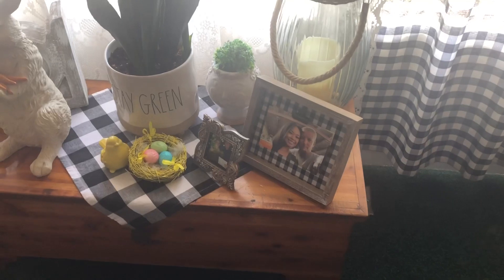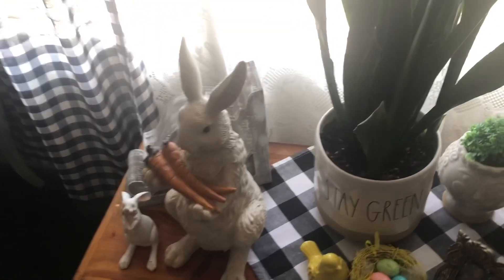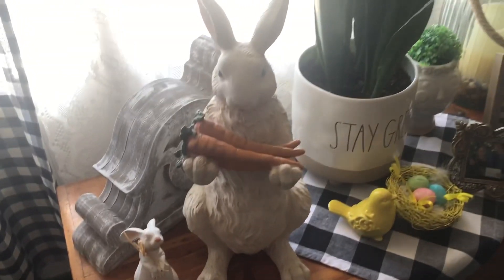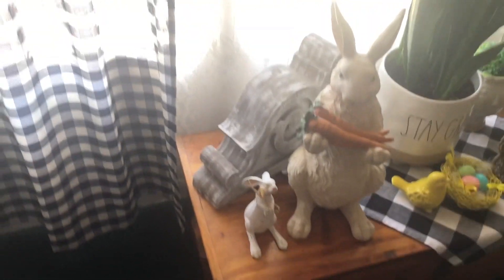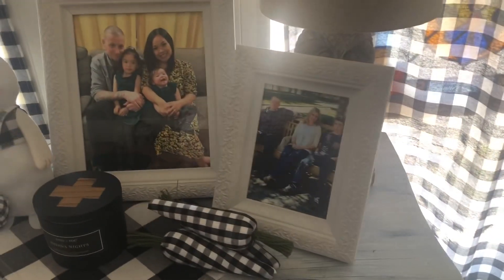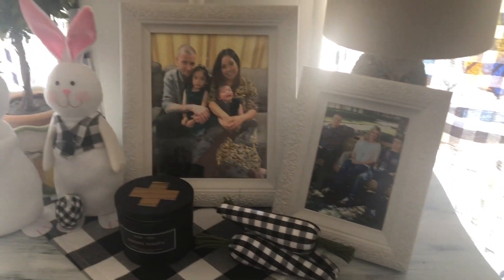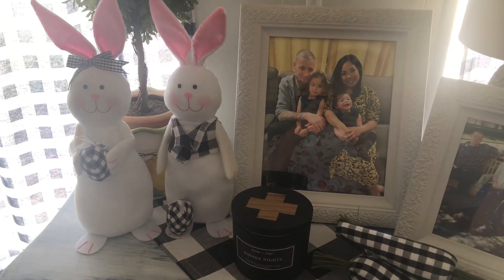A little chick with some eggs — this is one of my favorite bunnies around here. These carrots. Over here we have some buffalo check carrots with family, and there are the little bunnies that I crafted.